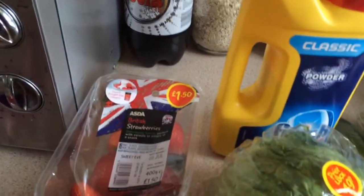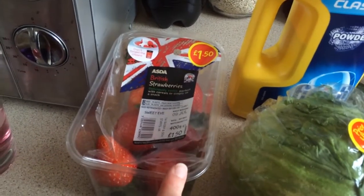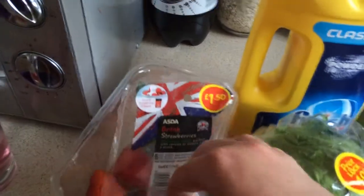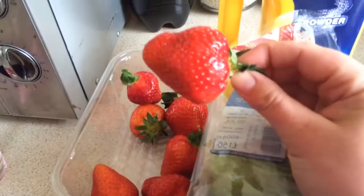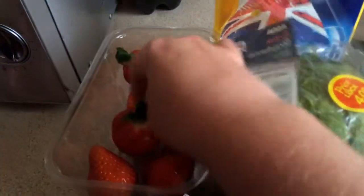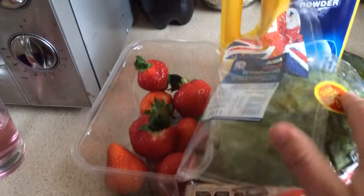My mum actually bought these — they were two for £2 because she had a voucher. And these are really nice strawberries. Look how big they are — they're huge, absolutely massive. I can't believe I've ever seen strawberries so big, and they're really really sweet.